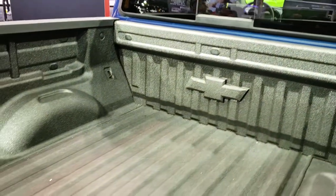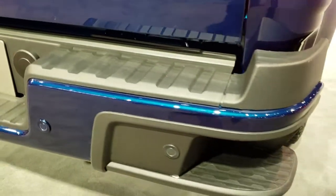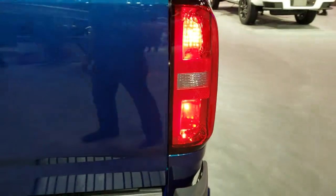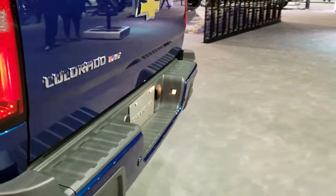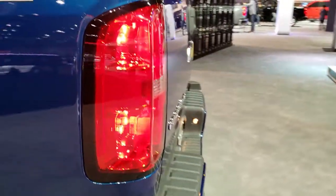This one has the spray-in bed liner and the bed rail covers, locking tailgate, backup camera. It also has the backup sensors and step bumpers, normal halogen lights. Getting it all shined up here — Z71 off-road stickers.